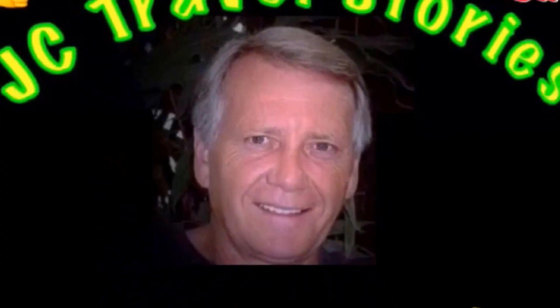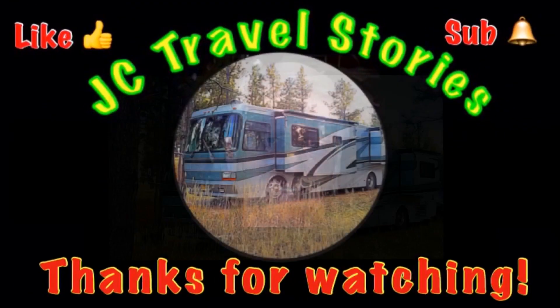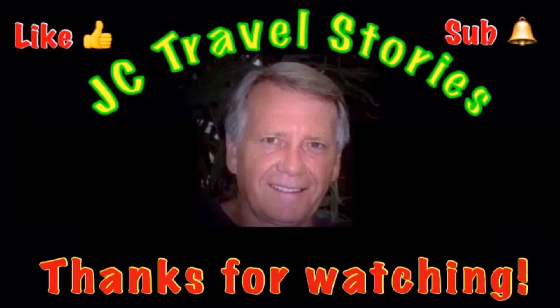If you like this video, give me a thumbs up. Please subscribe and hit the little bell so you know when I post next. Share me with your friends on social media. Thank you for watching — I hope you enjoyed what was on my mind today.